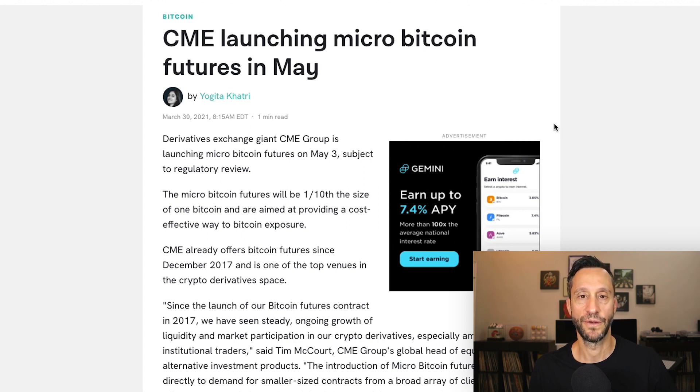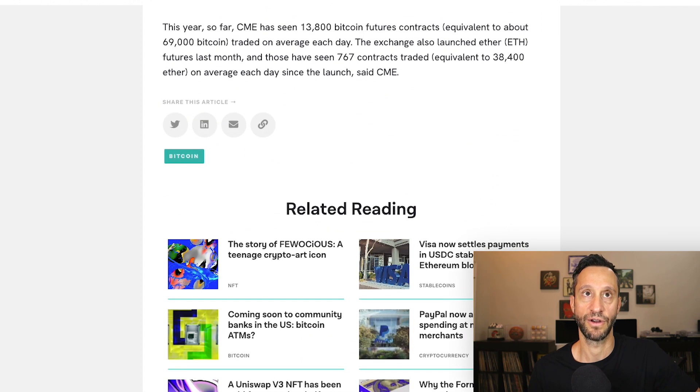Maybe I'm wrong and NBA Top Shot will continue to be huge, but I personally just don't see it unless you're flipping them right now because the market's hot, and that I can totally get behind as a trader. In the next piece of news, the CME is launching micro Bitcoin futures in May. Everybody knows about the notorious launch in December 2017 of the main Bitcoin futures product, because that was the dead top of the market. Now, only institutional and large investors have had access to that due to prohibitive size and access. The micro Bitcoin futures will be one tenth the size of one Bitcoin, aimed at providing a cost-effective way to get Bitcoin exposure. This year so far, the CME has seen 13,800 Bitcoin futures contracts, equivalent to about 69,000 Bitcoin traded on average each day. The exchange also launched Ether futures last month, with 767 contracts traded, equivalent to 38,400 Ether on average each day.